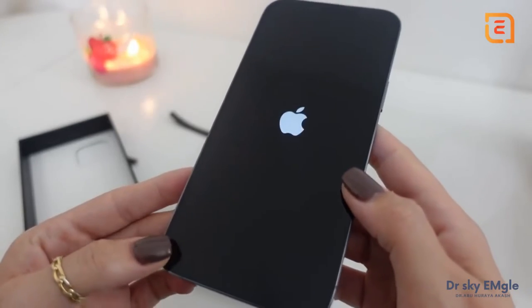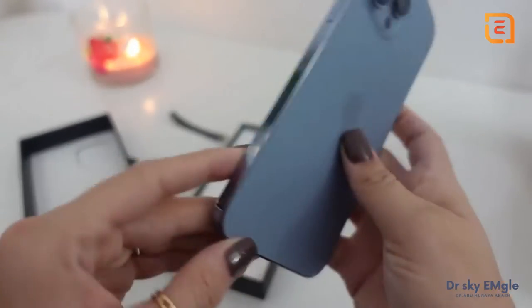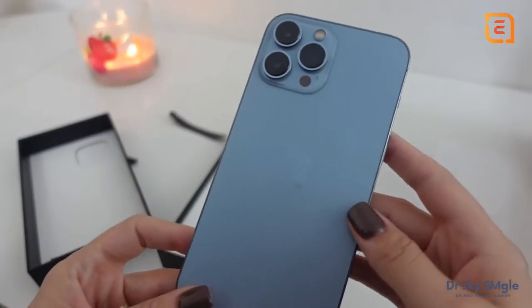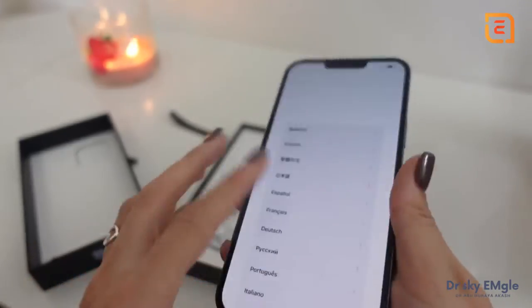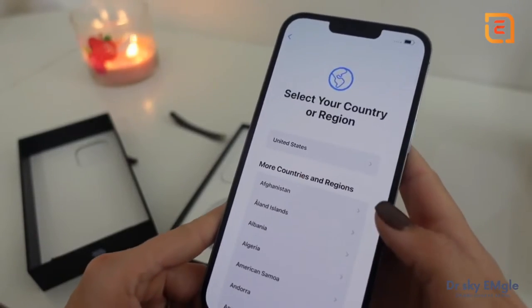Another thing I'm really excited about for this new phone is it's supposed to have a better battery life. The Pros already have a larger battery, but this is supposed to be even better than the typical battery life of the iPhone 12s, so I'm very excited for that.